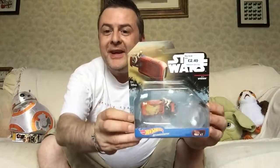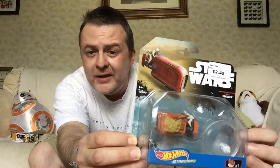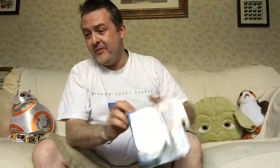Hey guys, it's Ross Gorton on the Space Couch. Today I'm going to be unboxing and reviewing this Rey's Jakku land speeder that I picked up from Forbidden Planet for £2.49 - what an absolute bargain. They still have X-Wings, Millennium Falcon, Star Destroyer, the Phantom and stuff like that, but I think I've picked up the best ones so far.